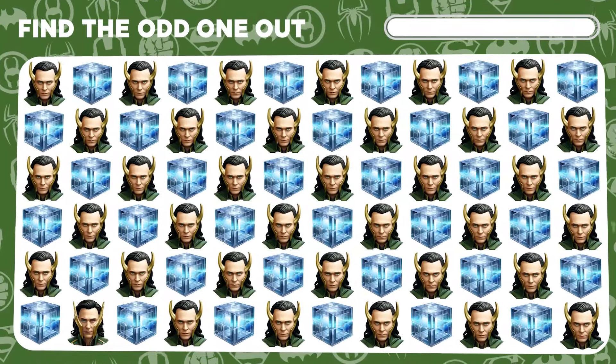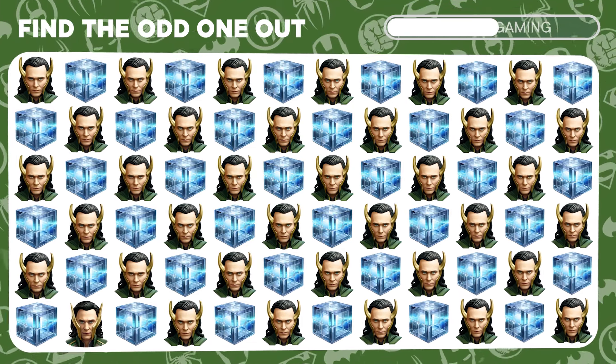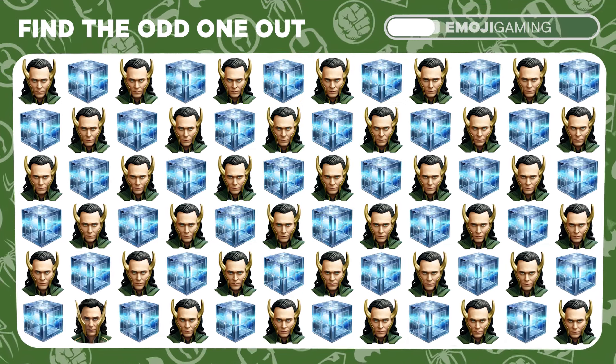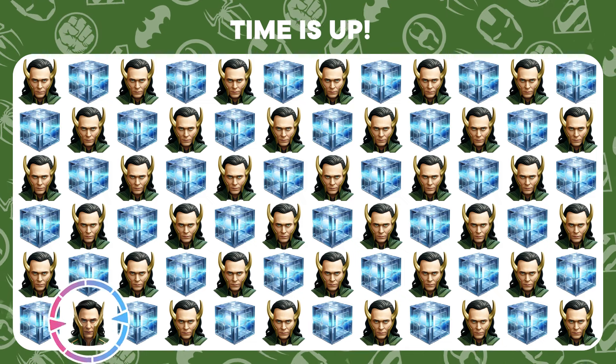Loki is known for his tricks, but can he fool your sharp eyes? Spot the different Loki emoji among the rest. Impressive! You've unveiled the mischievous one.